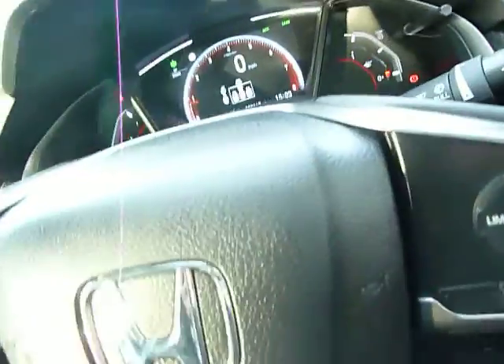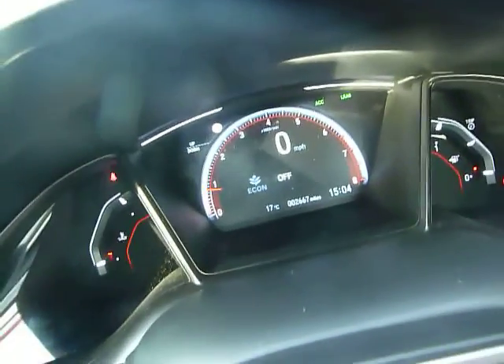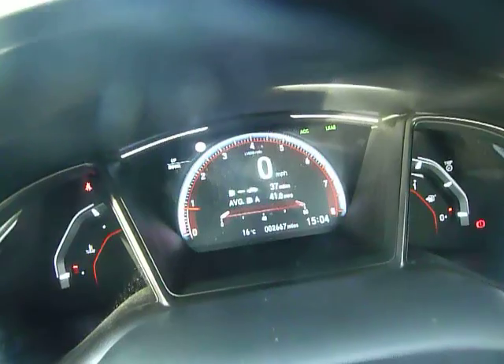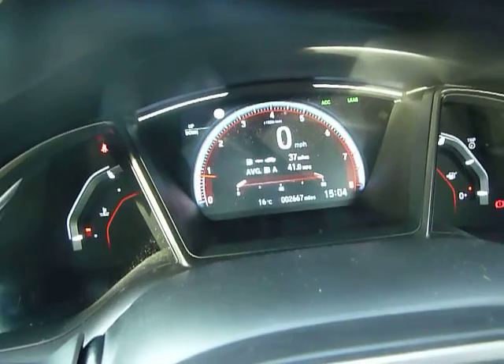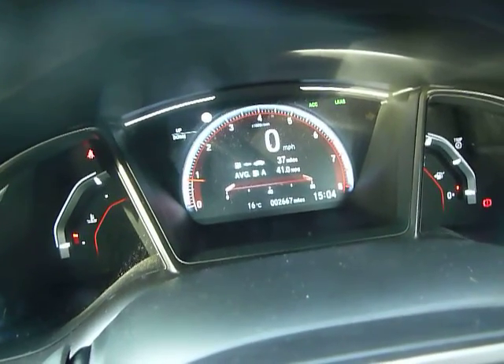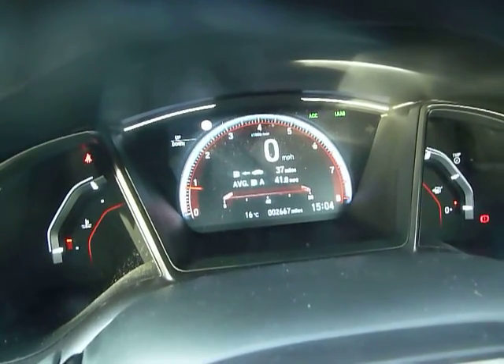There is an adjustable steering wheel which allows you to push the wheel up and in and lock it back in position. On one side you can see the fuel gauge, the other side the temperature, but the main display is in the middle. There is a green tree indicating eco mode — I'll just take that off, and it tells me eco mode is off. Next to that is a speed sign currently showing 40 miles per hour, as the camera picked up the 40mph limit on the main road and is displaying it on the screen.